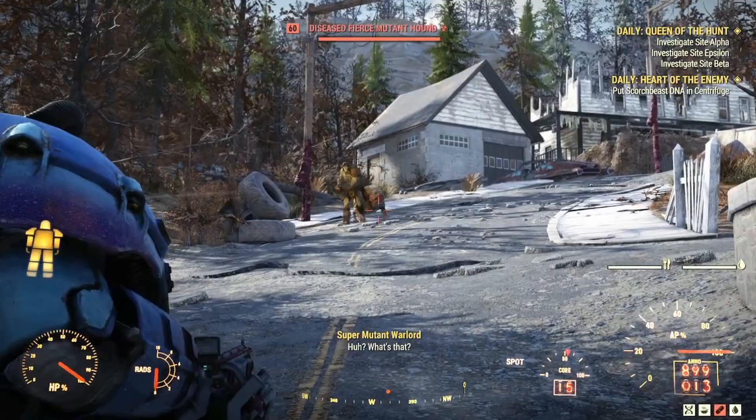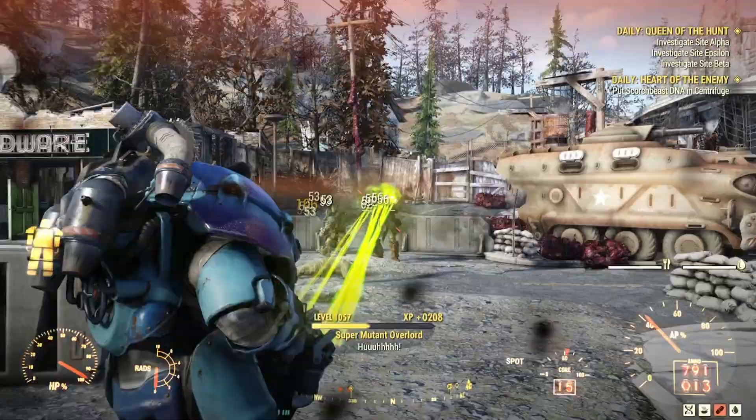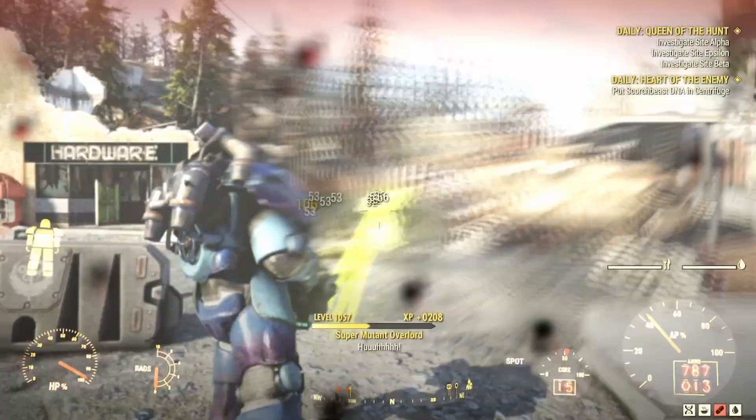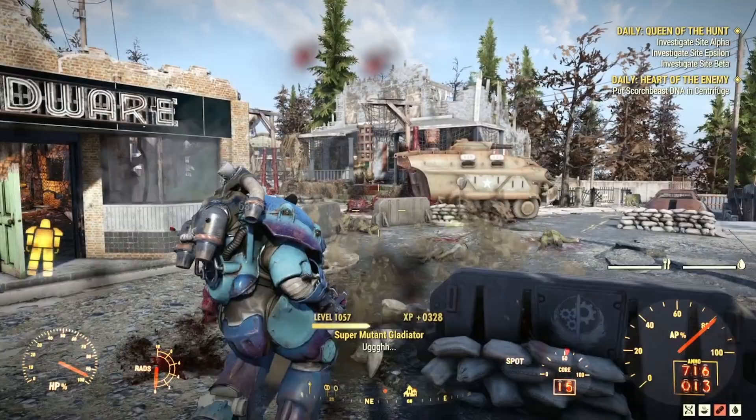I decided to put together today's guide because with Fallout's 25th anniversary, there's definitely been an increase in players coming to Fallout 76. And with the hype of Nuka World on Tour coming at the end of the year, I figured new players — and even players who might not be aware that these paint schemes can be found in the world — might benefit from this, and would love to sport their Nuka-Cola colours when Bottle and Cappy hit our servers.